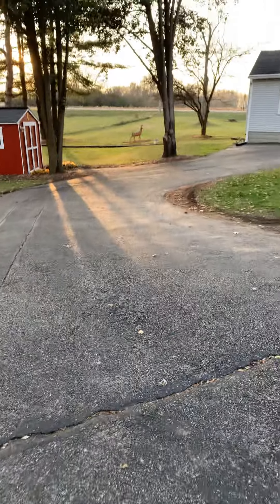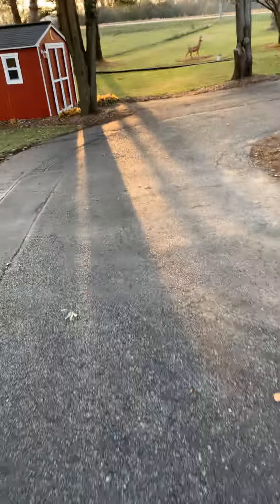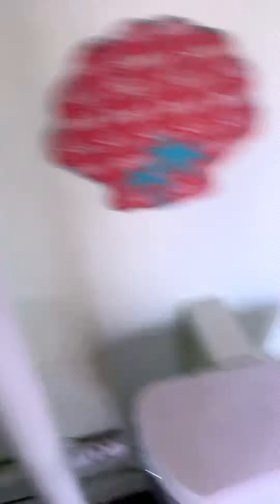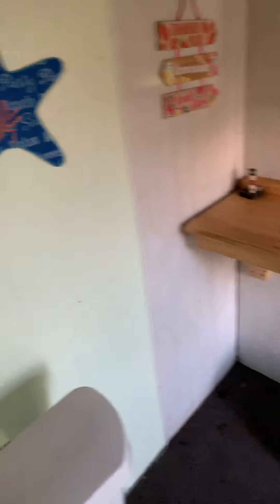There's a stupid deer out in the yard. I'll show you the inside of the bathroom outside. This is the inside — we have a generator in here, the bathroom, sink, decorations, like pool decorations.